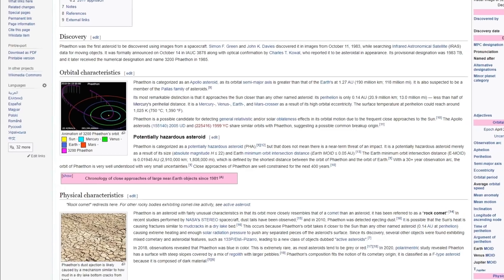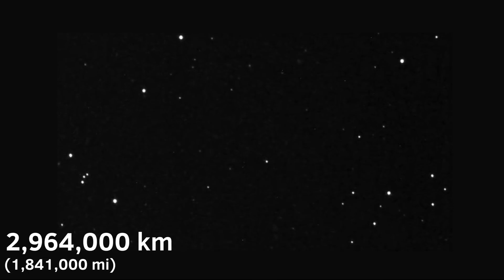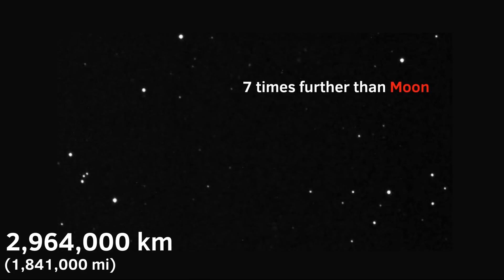This object is categorized as a potentially hazardous asteroid, but that doesn't mean it will destroy our civilization. In the 21st century, it will make its closest approach to our planet in the year 2093, passing 2,964,000 kilometers away from Earth — a pretty safe distance, isn't it?